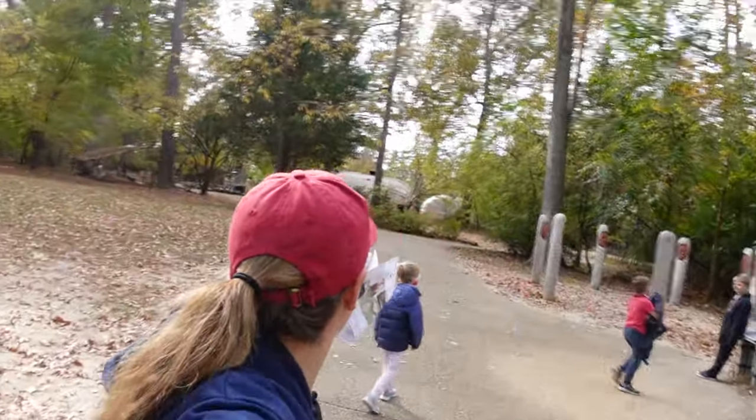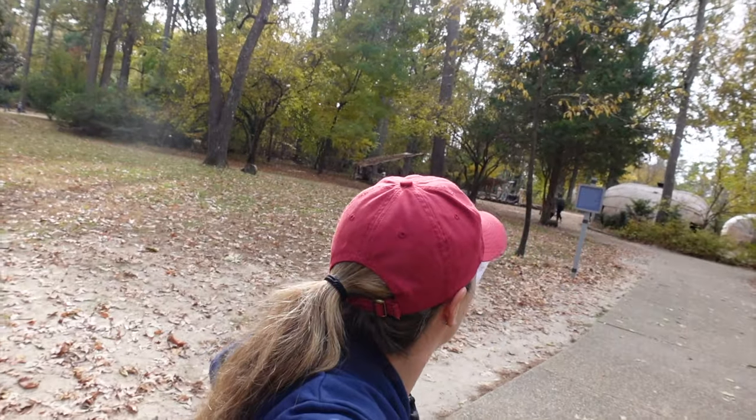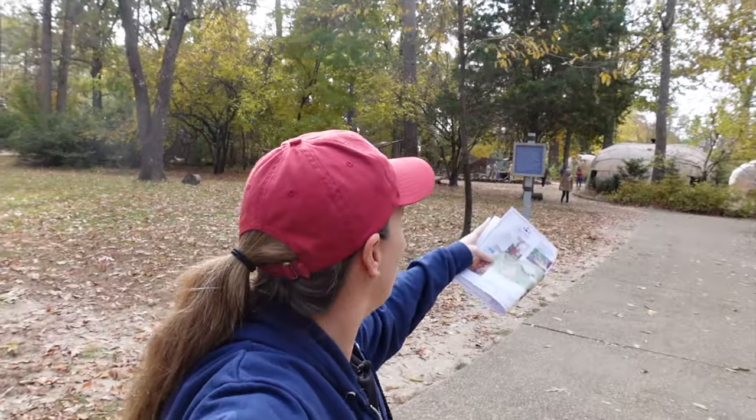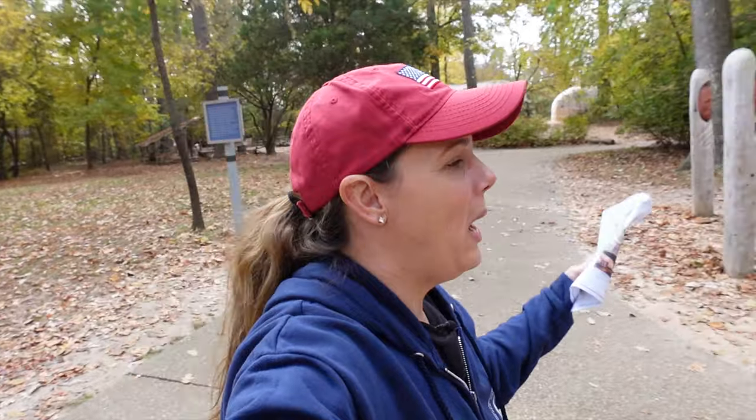What's really neat after you leave the gallery is you walk into a recreation of First Peoples' lives. You have people dressed up as the First Peoples who were here in Virginia in the 1600s — a recreation of their homes and their lives. You can talk and interact with them. It is so neat.